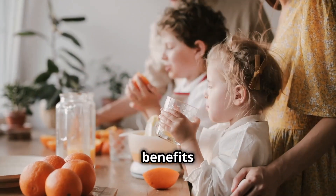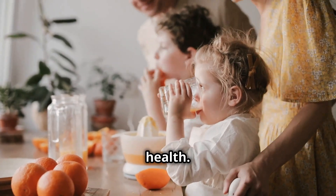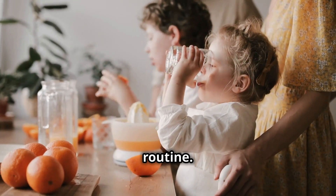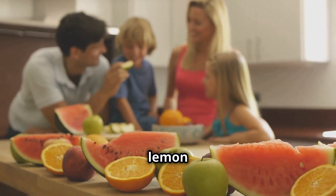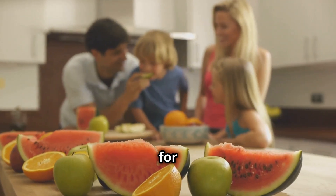This means prolonged benefits for your blood vessels, blood flow, and overall cardiovascular health. Citrus fruits are incredibly refreshing and easy to incorporate into your daily routine. Enjoy a glass of freshly squeezed orange juice in the morning, add lemon slices to your water for a flavorful boost, or snack on grapefruit for a tangy treat.